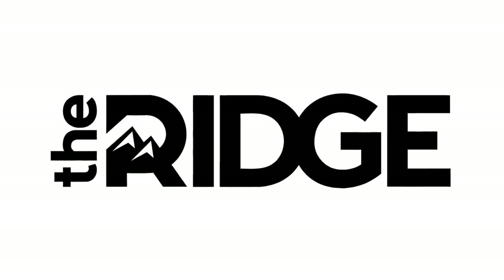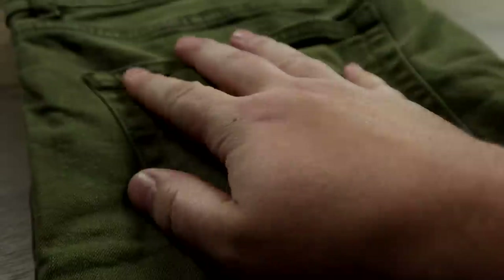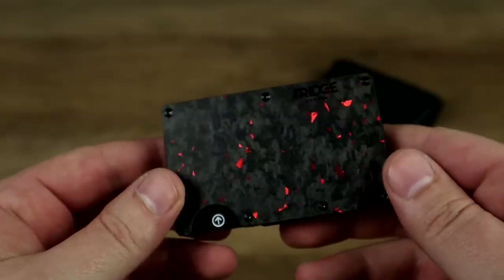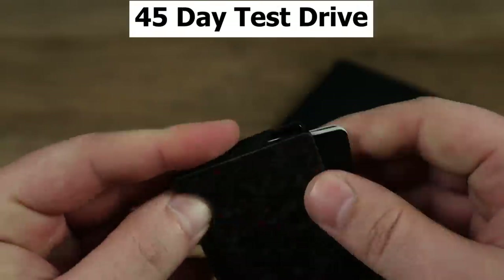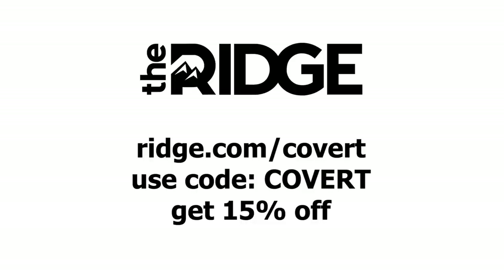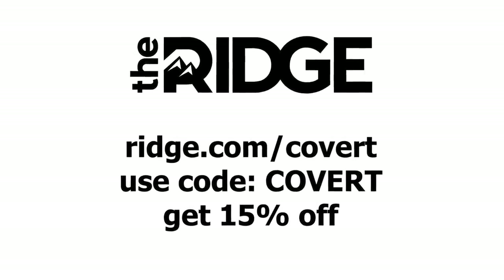This video's sponsor is Ridge Wallet. Wallets are annoying — big and bulky and a pain to carry around or sit down with in your pocket. Ridge Wallet solves that. They're slim and easily slide into your pocket. They hold up to 12 cards plus room for cash, as well as RFID blocking technology to protect you from digital pickpocketers. They have more than 30 styles and colors, made to last and backed with a lifetime warranty. They're so confident you'll love it, they'll give you a 45-day test drive — try it out, and if you don't love it, send it back for a full refund.